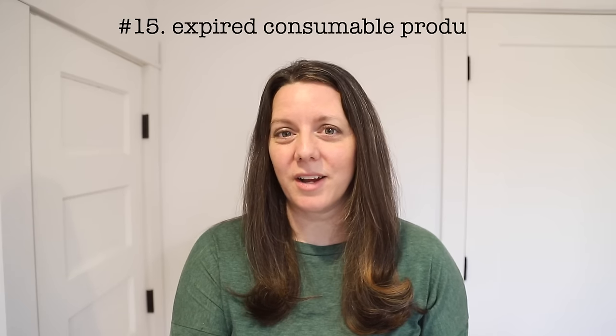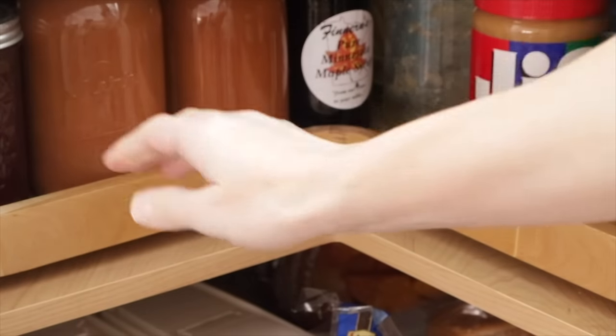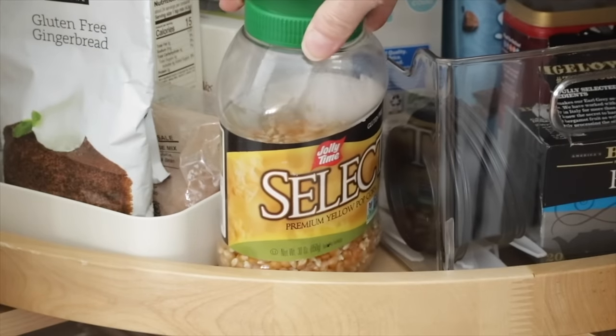Number fifteen: any consumable product that is expired or mostly used up. I understand that a label on a product doesn't necessarily mean it has gone bad, but you'll need to do some research and decide if it's safe to consume. If not, those items have no spot in your home. And if you have a product that is mostly used up and you're able to transfer it to another bottle or package, you can really save yourself a lot of space.